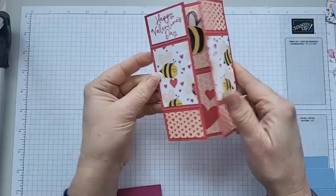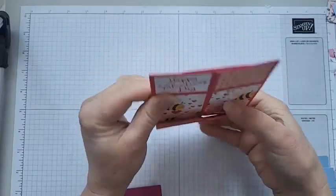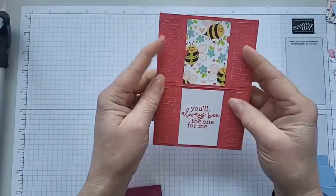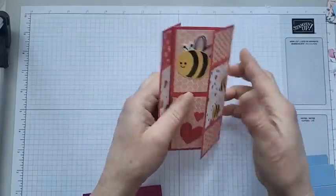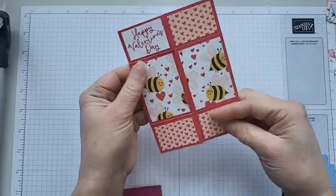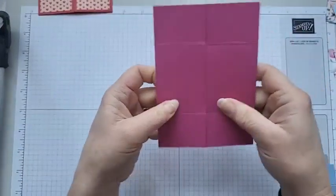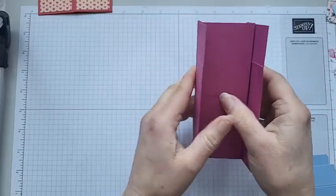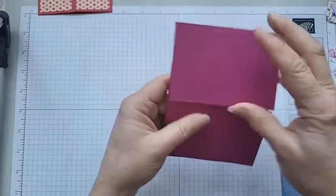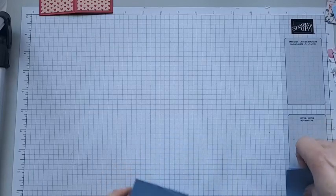So this is a never-ending card. If you've not seen one before, they have been around for quite a while and they're great fun. You can do them with all sorts of patterned paper and put as many messages on there as you like. I've done this with the Busy Bees — it's a great little Valentine's card. So this is the basic structure of your card: it's four pieces of cardstock and they just keep folding.